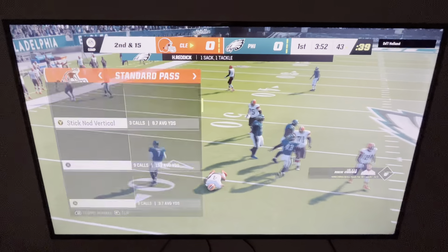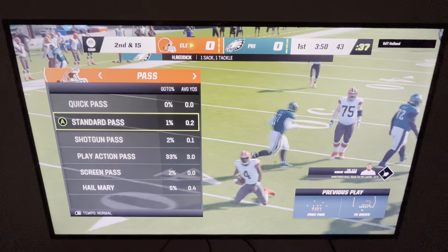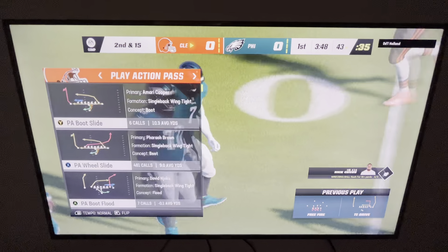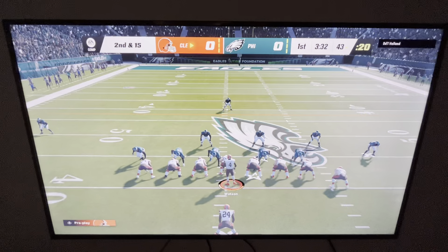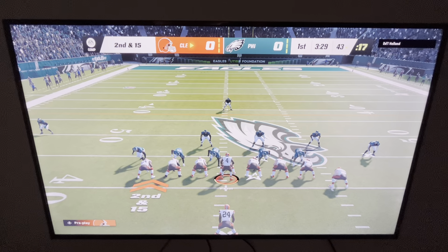He can't find anywhere to go and he goes down — that courtesy of the effort of Haason Reddick. Now the defense will be charging again; it's second and 15.